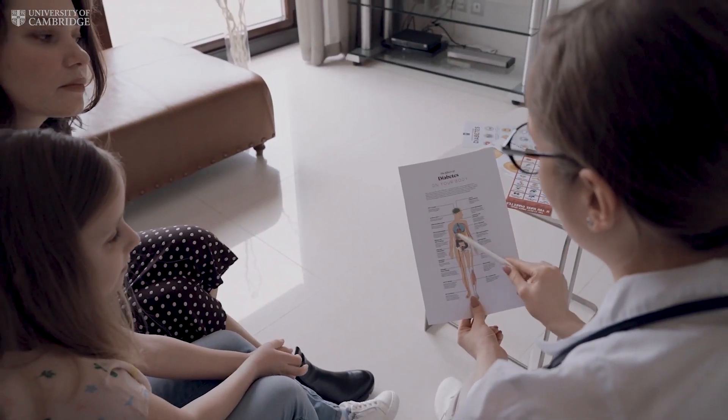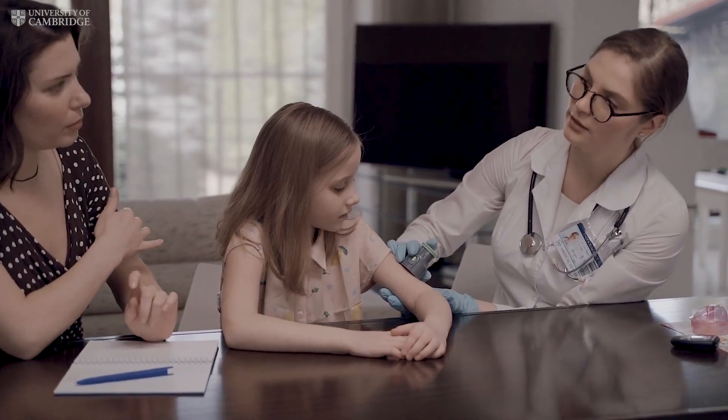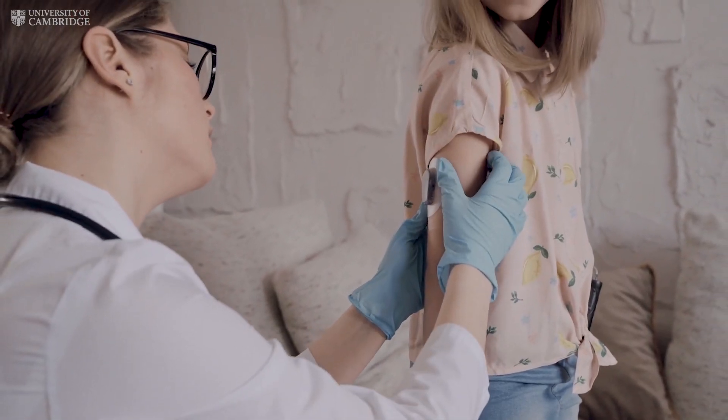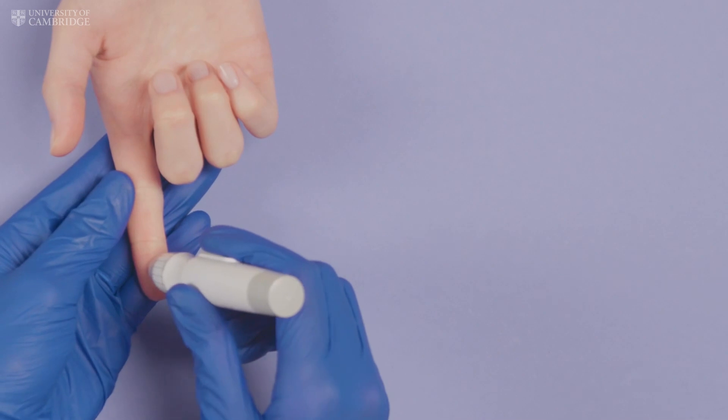Type 1 diabetes is a condition where the body's immune system destroys the cells which produce insulin. Insulin needs to be given either through injections or through insulin pumps throughout the whole life — there is currently no cure.